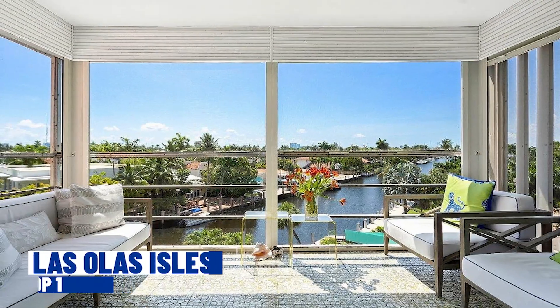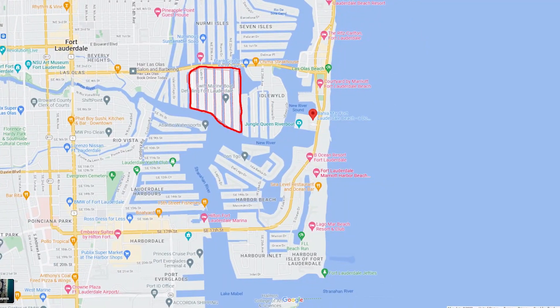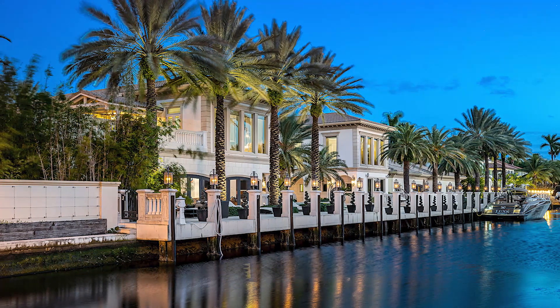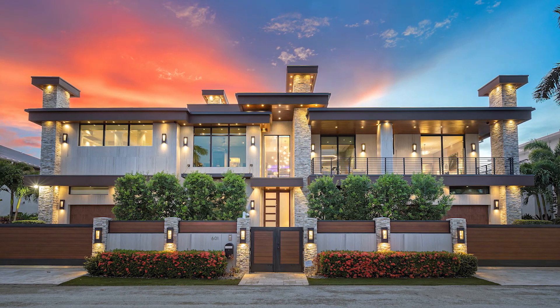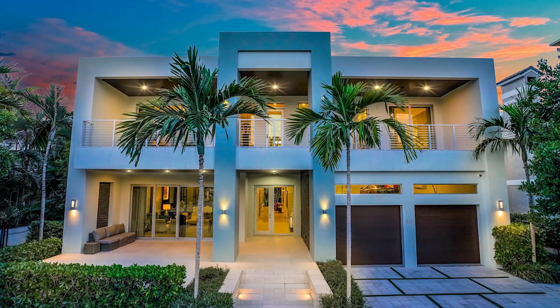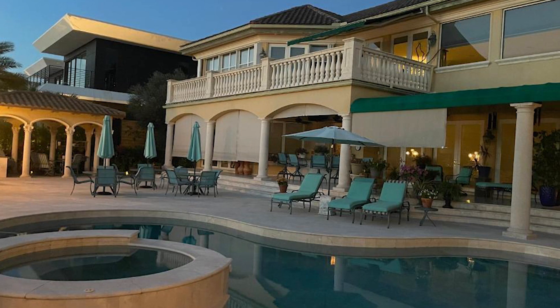And coming in at number one, we have Las Olas Isles. If you're looking to walk, bike, dance, eat, and sleep steps away from your favorite Fort Lauderdale night spot — Las Olas Boulevard — then Las Olas Isles is for you, if you can afford the price to live there. It is the most luxurious waterfront community here in Fort Lauderdale, featuring exclusive estates, private docks, and a snail-crawling distance to the trendy Las Olas Boulevard. Prices range from a current low of $595,000 for a two-bedroom, two-bathroom waterview condo, to $10.5 million for a 2004-built European-style design mansion with six bedrooms and eight bathrooms.